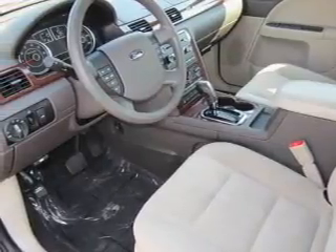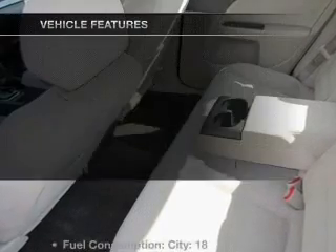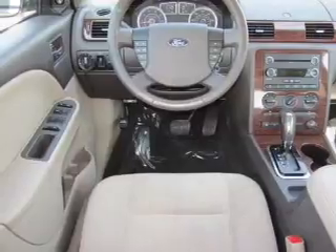Premium wheels lend a distinctive appearance. The anti-lock braking system will keep you safe on the road. Plus, enjoy these notable features that are included in this vehicle: air conditioning,